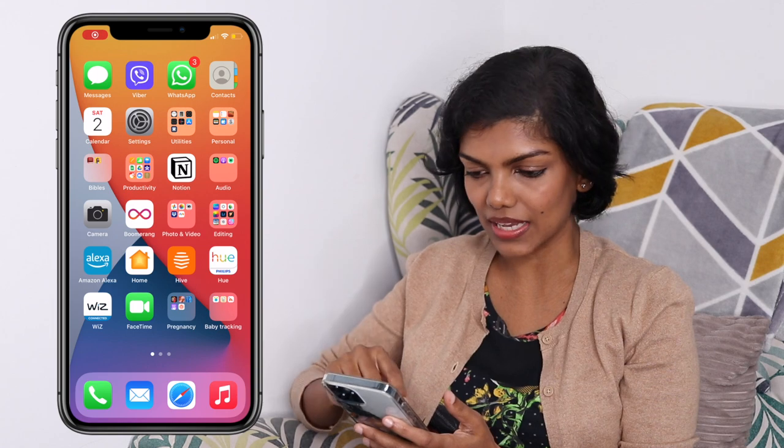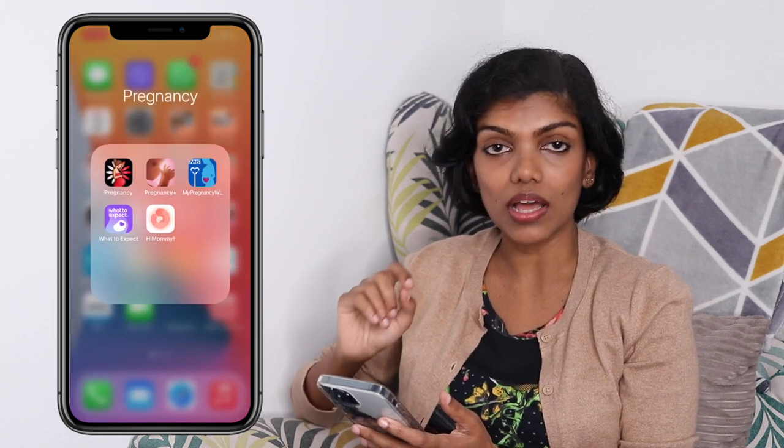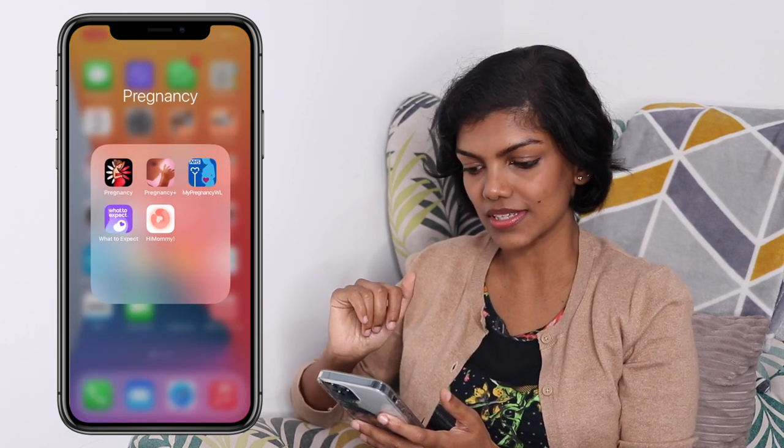I'm going to share my phone screen with you so you can have a look and follow what I'm going through. The first part is going to be the apps that I used while I was pregnant, during pregnancy.